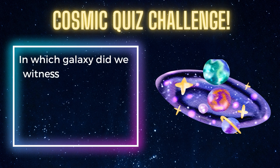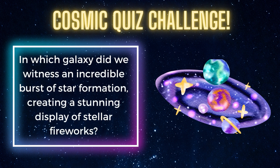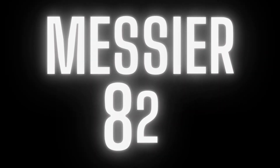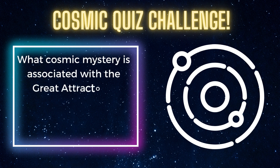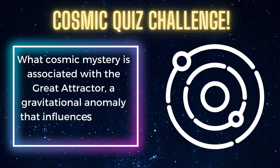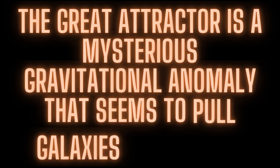In which galaxy do we witness the incredible burst of star formation, creating a stunning display of stellar fireworks? What cosmic mystery is associated with the Great Attractor, a gravitational anomaly that influences nearby galaxies? The Great Attractor is a mysterious gravitational anomaly that seems to pull galaxies towards it.